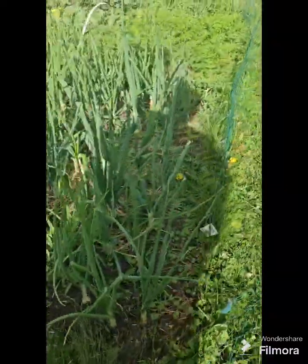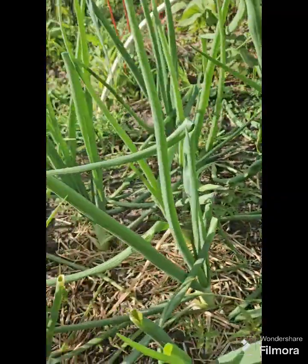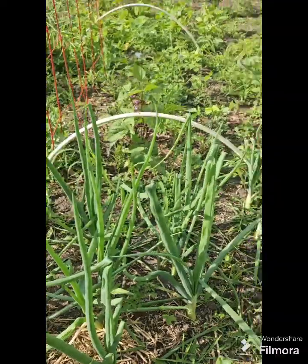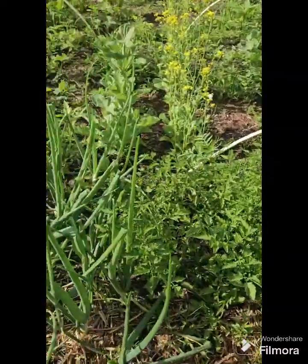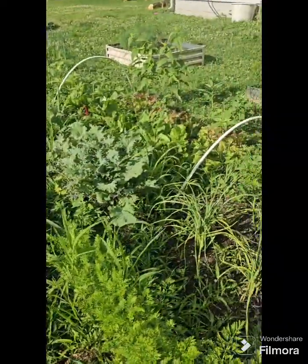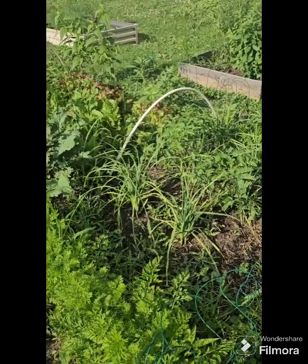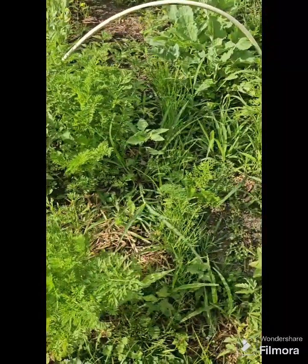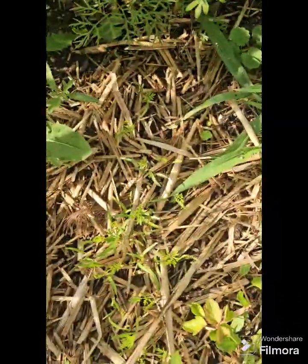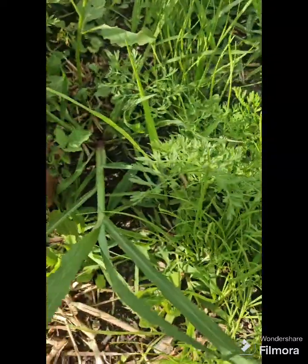These are my onions growing — I take the tops off of them and cook with them. They look like they're getting kind of big but I don't know if the bulb is forming underneath. My soil is very clay-like. Lots of volunteer tomatoes over here — I grew tomatoes in this section last year and they grew wild. I didn't know anything about pruning tomatoes. We've got some carrots over here, some little spring onions, and I did plant some carrot seeds over here that are growing up.